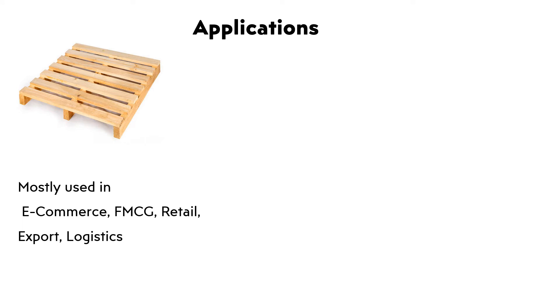Applications. Wooden Palette: Mostly used in e-commerce, FMCG, retail, export, and logistics.